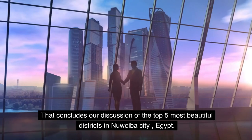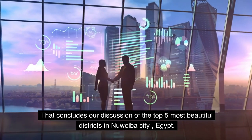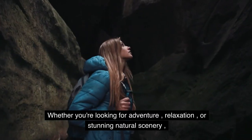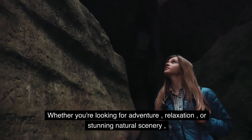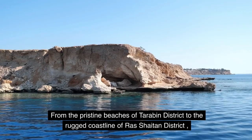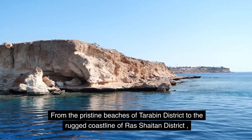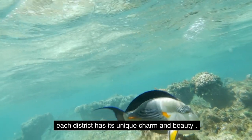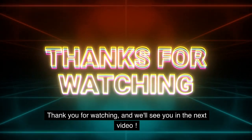That concludes our discussion of the top 5 most beautiful districts in Nuweiba City, Egypt. Whether you're looking for adventure, relaxation, or stunning natural scenery, Nuweiba has something for everyone. From the pristine beaches of Terebin District to the rugged coastline of Raj Chaitan District, each district has its unique charm and beauty. Thank you for watching, and we'll see you in the next video.